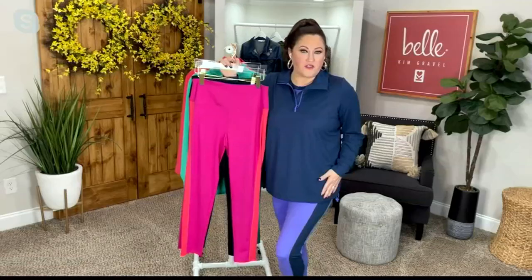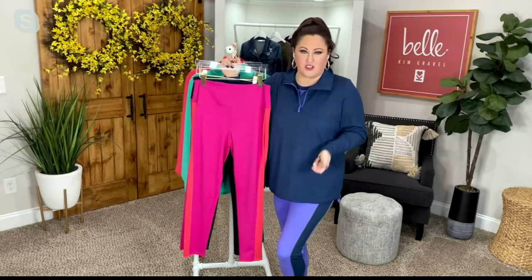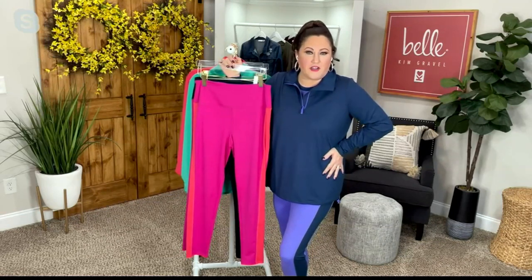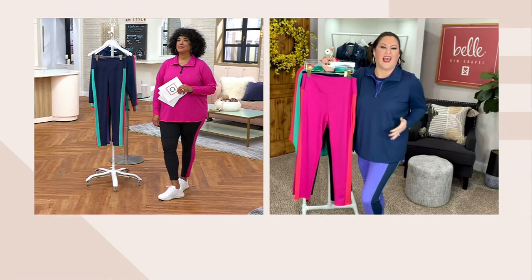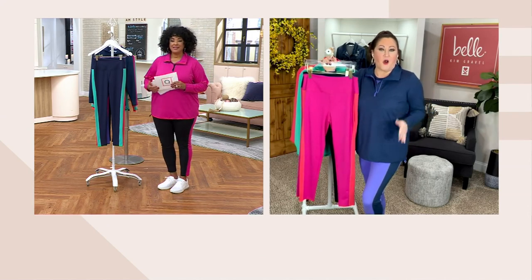We are active moms, sisters, aunts, cousins — all the things. We're all the time on the move. Leisurewear doesn't just have to be for working out. It can be our everyday pieces that give us that elevated look with a really casual, on-the-go feel.